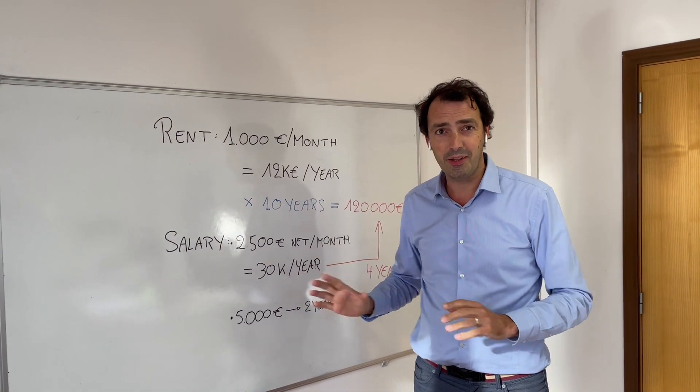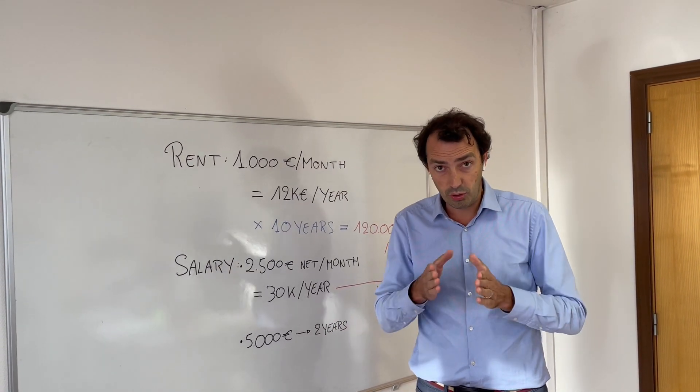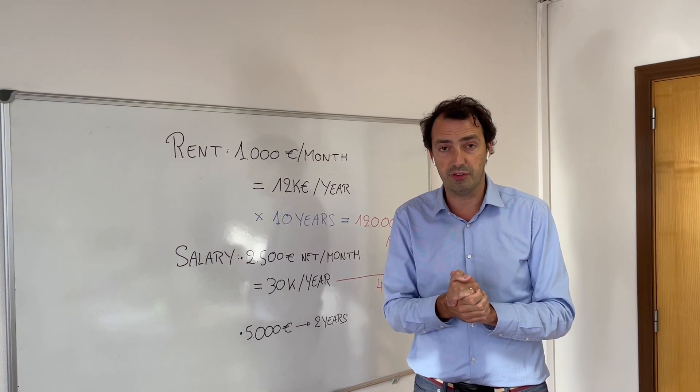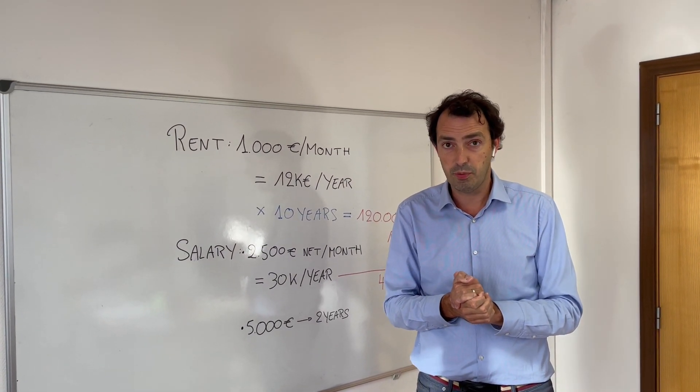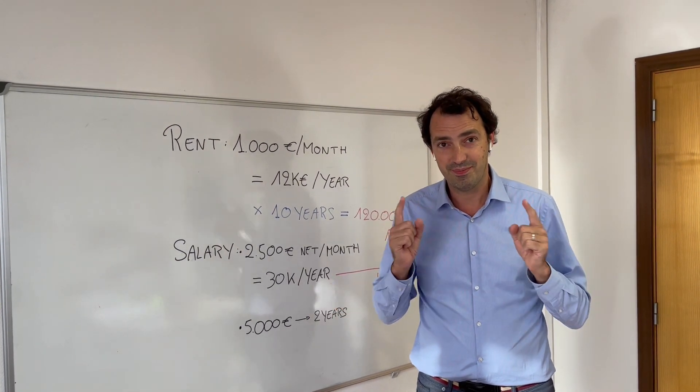If you're in this situation, I'd like to encourage you. I've written an article with a lot more numbers and examples on our blog — check it out. And if you want to discuss your situation with us, the first conversation is completely free: a Zoom meeting of 20 to 30 minutes to understand your plans and give you my recommendations. See you soon.